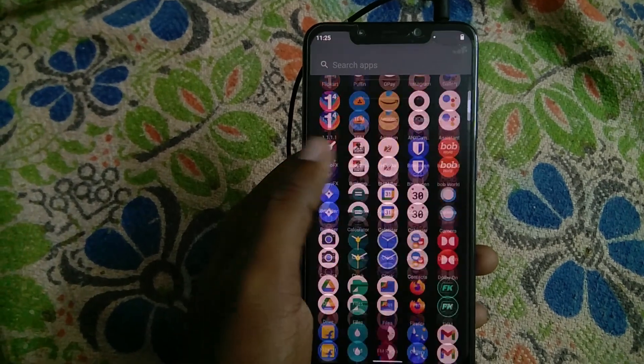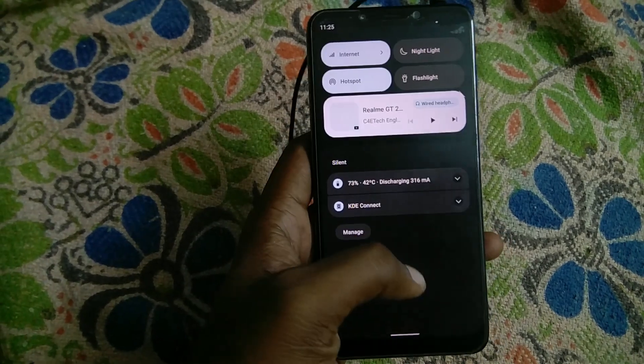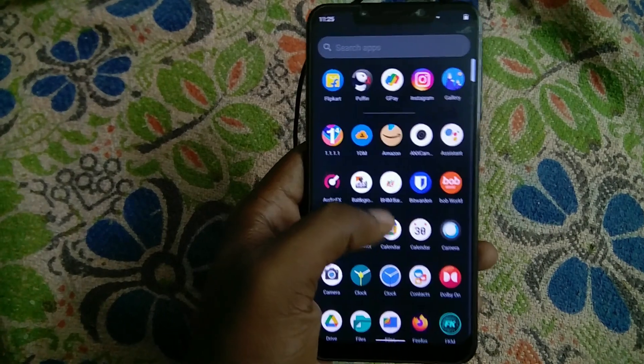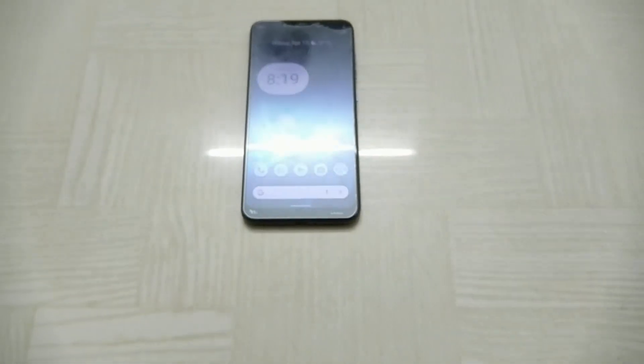I did not feel the need to change this ROM, and overall, yes, I would recommend you guys to try it out. That has been it for my usage experience of CR-Droid 8.4 for the Poco F1. If you have any questions or queries, leave them in the comment section below and see you guys in the next one.